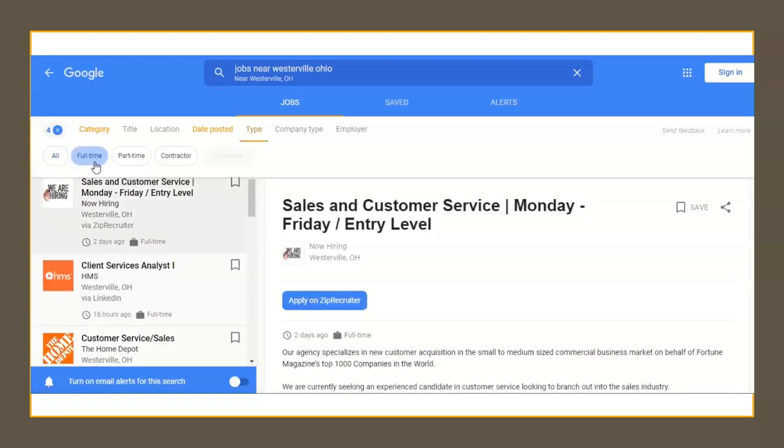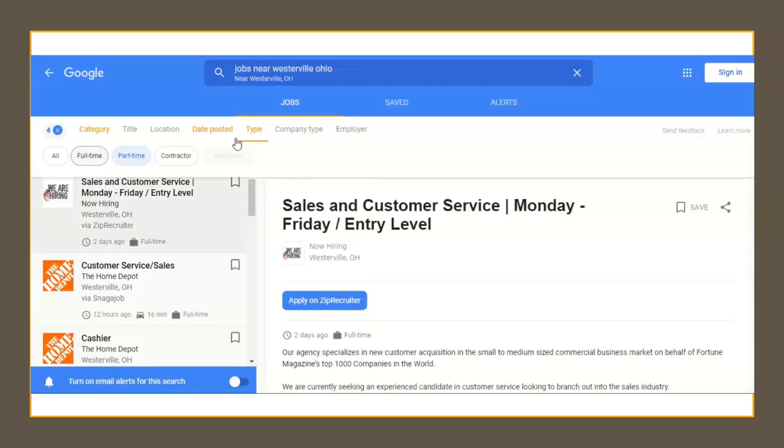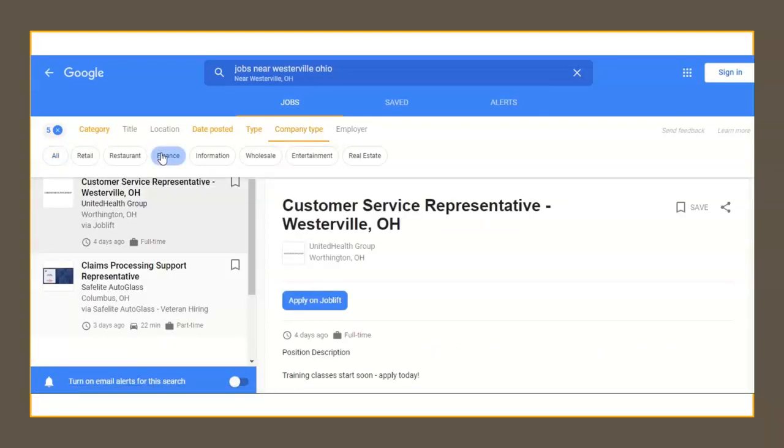Do you need a part-time, a full-time, or even a contract job? Use the Type filter to narrow your results even further. Company type can help those interested in working in a particular field — narrow the results to things such as finance, retail, and other distinct kinds of jobs.